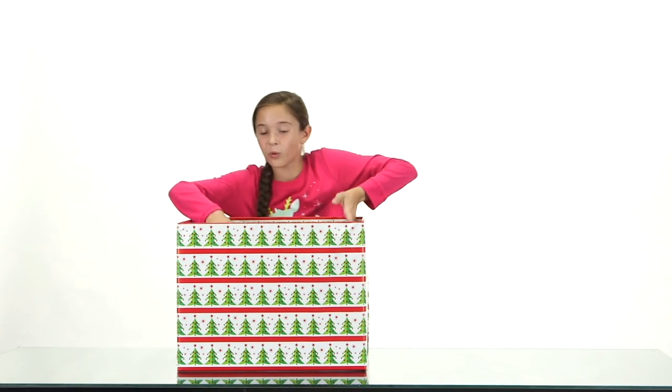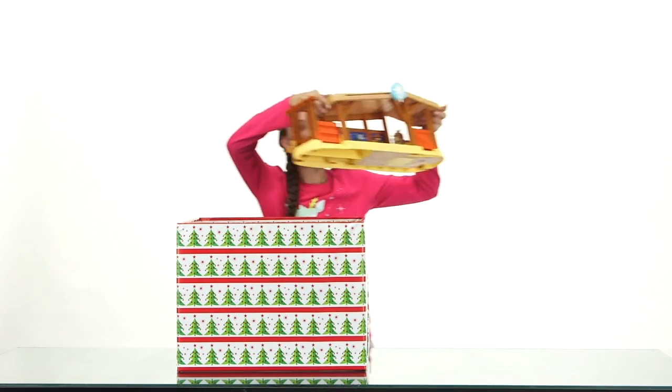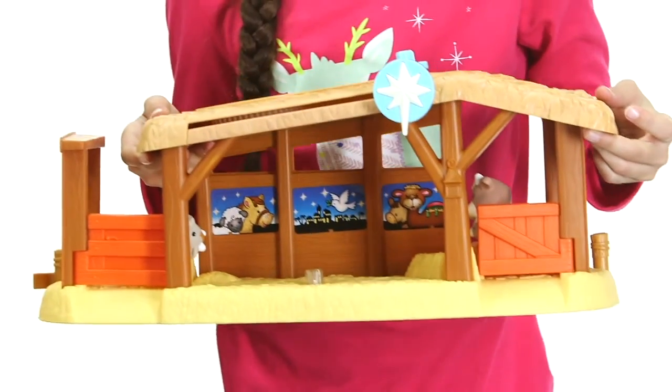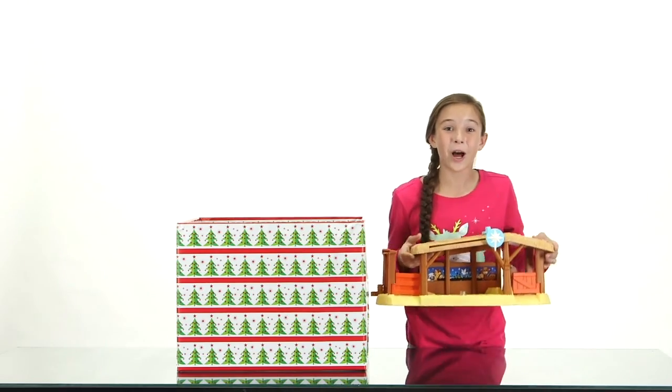Oh, I've always wanted one of these! It's a little people set. This set is so special — it has all the people who were there when Jesus was born. Let's set it up.